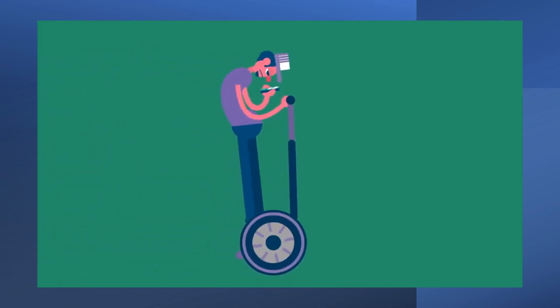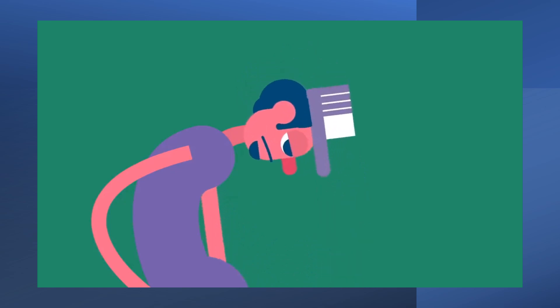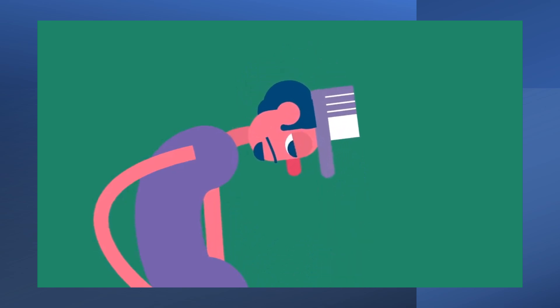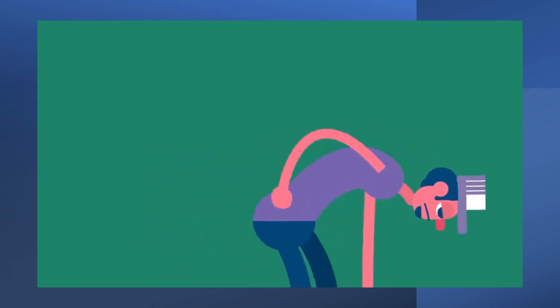If your posture isn't optimal, your muscles have to work harder to keep you upright and balanced. Some muscles will become tight and inflexible. Others will be inhibited. Over time, these dysfunctional adaptations impair your body's ability to deal with the forces on it.